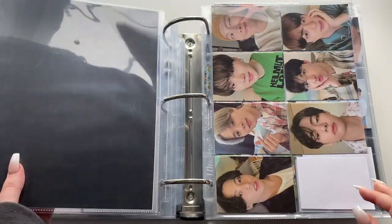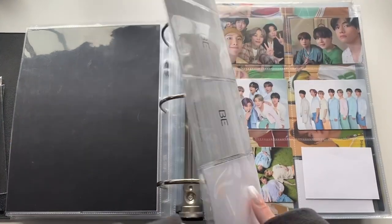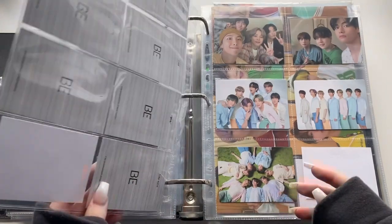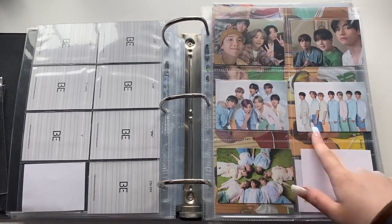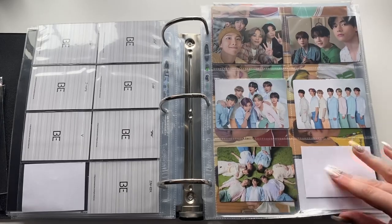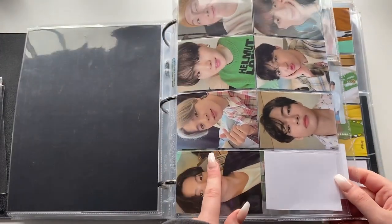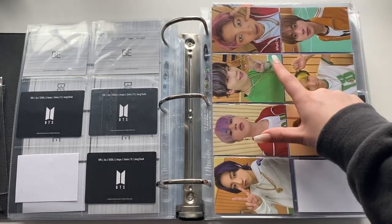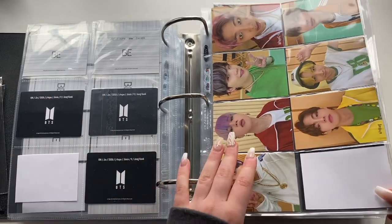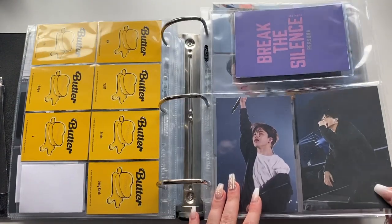Moving into the random merch section — various random releases Big Hit does. These are the BE photocards that came with the cardigan. Then the cardigan photocards, and from the tote bag — I love this one, Jikook looks so cute and adorable. Then from the recent Map This Will Pop Up thing — a photo stand with three photocards. The BE pajama set photocard and the cardigan photocard set — I love Namjoon and Jimin's here. Then the Break the Silence persona postcards from the TV show — 4x6s.